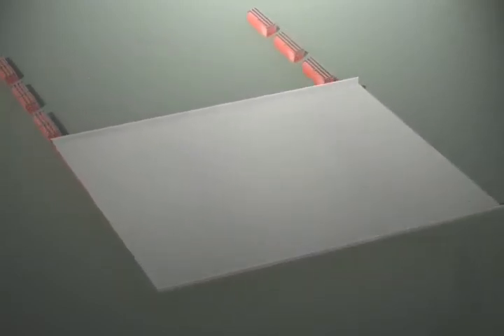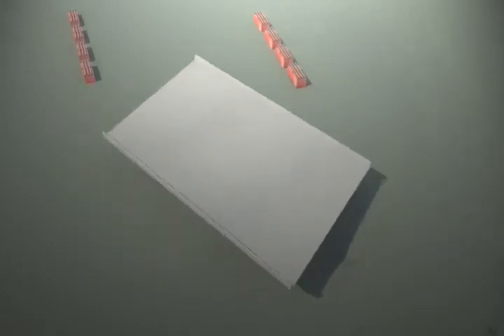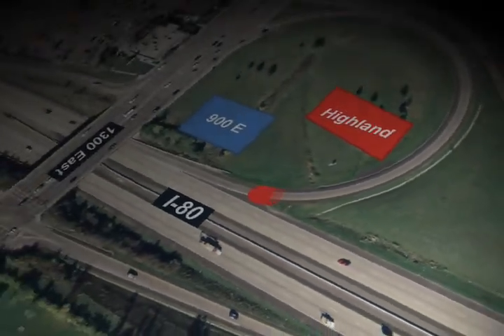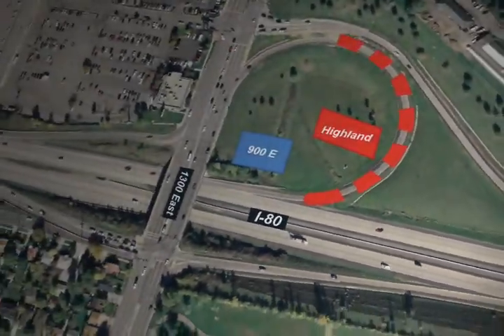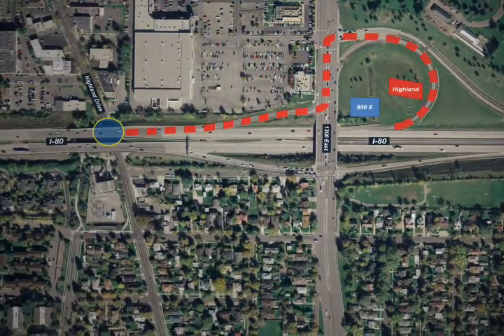Similar to the 4500 South and I-215 project, the SPMTs will pick up each structure from the bridge farm and deliver it to the bridge sites. The SPMTs will carry the bridges up the ramp, across 1300 East, and down the ramp onto I-80 toward their new locations.